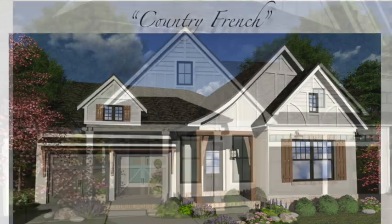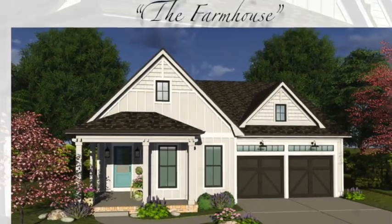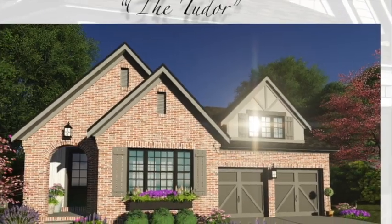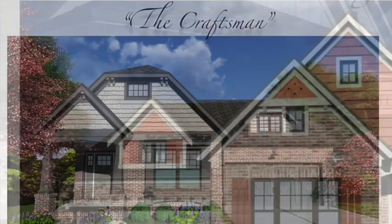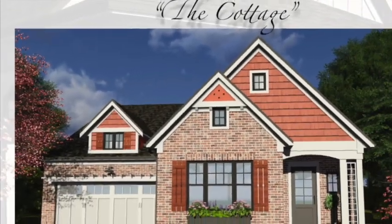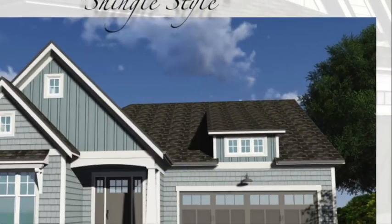Country French, the farmhouse, the Tudor, the craftsman, the cottage, and shingle style.